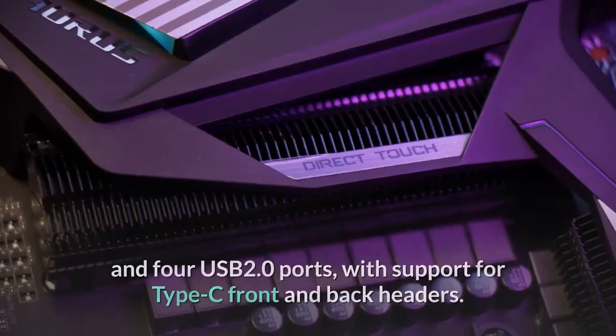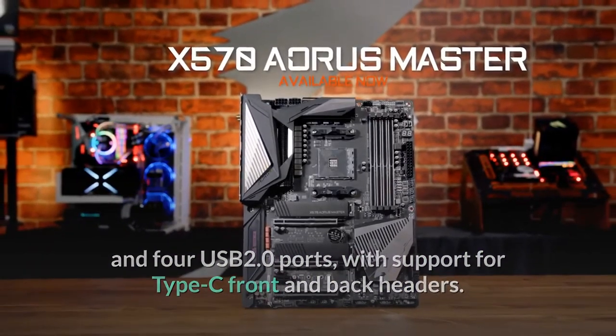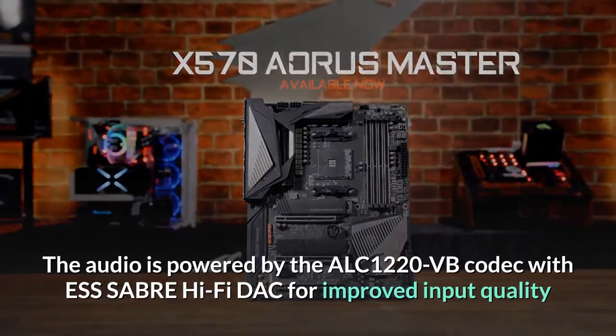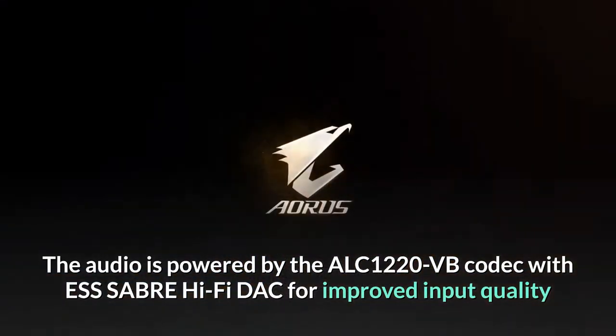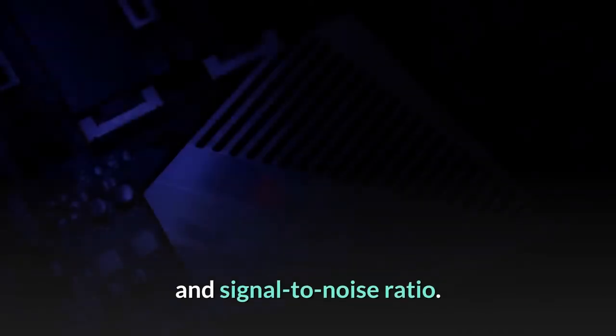The rear I/O comes shielded and packs four USB 3.2 Gen 2 ports, two Gen 1 Type-A ports, and four USB 2.0 ports, with support for Type-C front and back headers. The audio is powered by the ALC 1220-VB codec with ESS Sabre Hi-Fi DAC for improved input quality and signal-to-noise ratio.